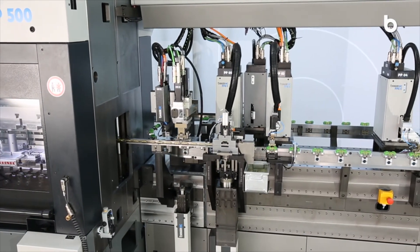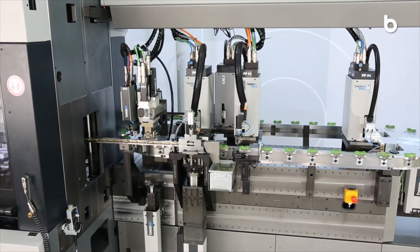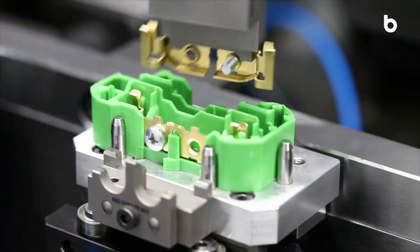Continue to process the stamped and formed parts from your press directly on the BIMERIC platform and immediately mount them to installation-ready assemblies with components from additional feeds.